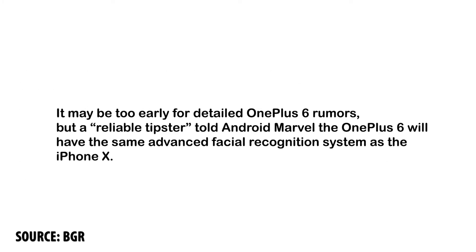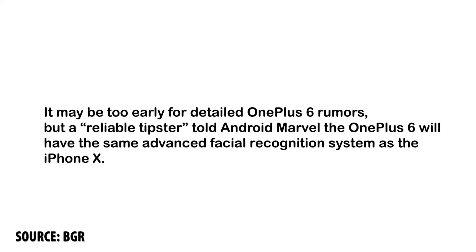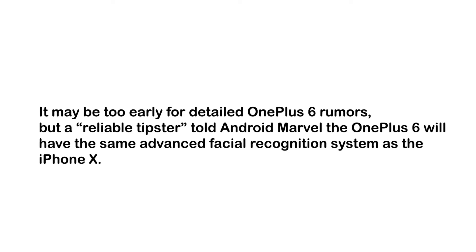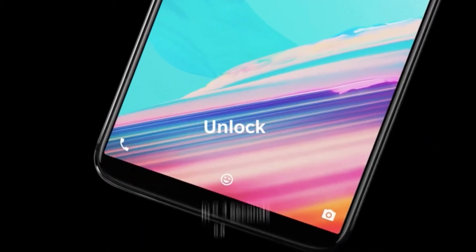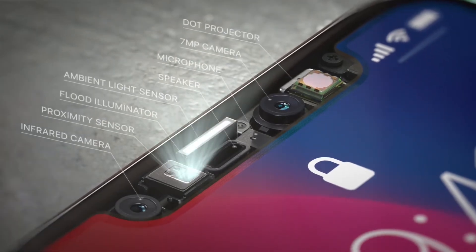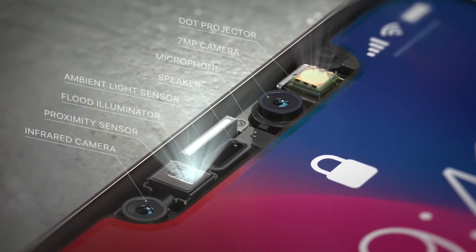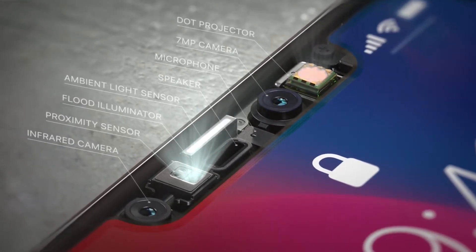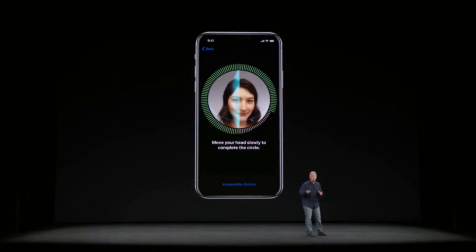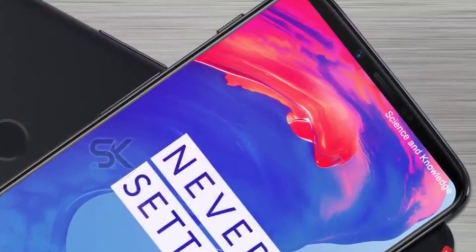Also, a reliable tipster has told Android Marvel that OnePlus is working on an advanced facial recognition feature similar to Apple's Face ID, and is going to use it in their upcoming OnePlus 6. Apparently, OnePlus 6 will have camera hardware similar to the iPhone X, complete with infrared sensors and a 3D camera module to sense depth and enable features like advanced facial recognition and portrait mode. However, the OnePlus 6 is not expected to have the iPhone's notch — instead, all the sensors should be found in a thin top bezel.